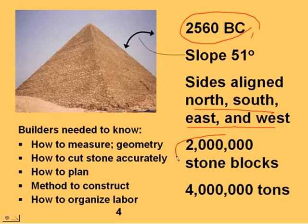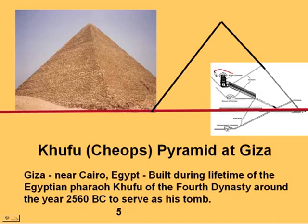They had to quarry two million stone blocks and carry them a great distance — four million tons of weight. In order to do this, they really had to know a lot about geometry, how to cut stone accurately, how to plan, and how to organize labor to construct these kinds of things. We suspect they did this as a tomb for a pharaoh whose body would then be placed inside this massive structure.